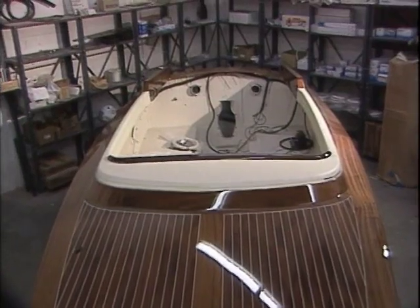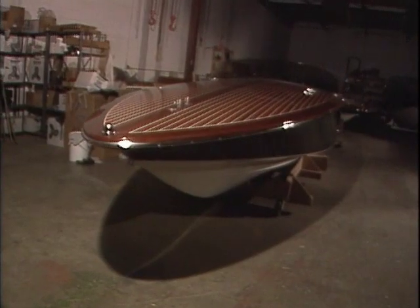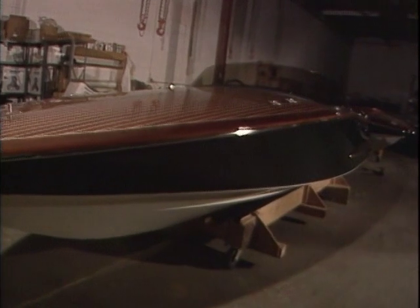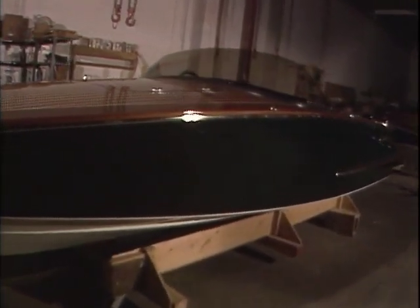Hulls are entirely hand-laid with extensive time to allow for full curing of the fiberglass layers. All 19-foot hulls spend more than a week in the mold to ensure a flawless finish. The hull-to-deck joint is fully glassed as per proper raceboat practice.